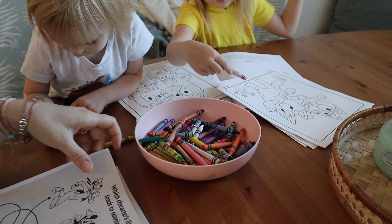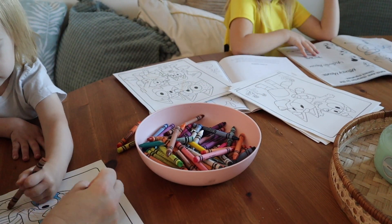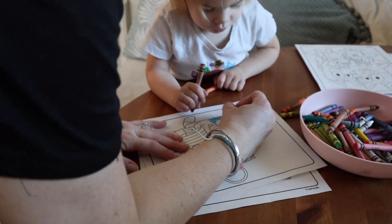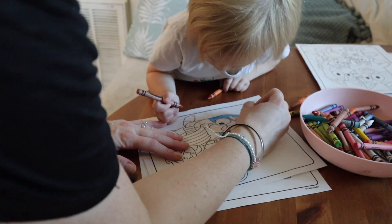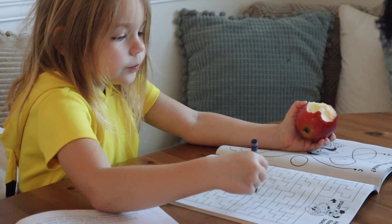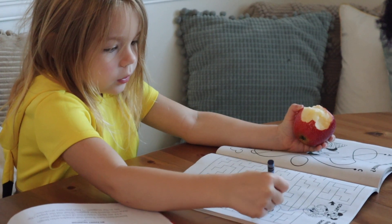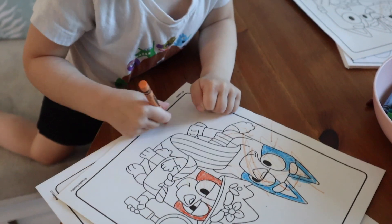You can always make a trip to the dollar store or the Dollar Spot at Target and pick up some crayons and coloring books. We've accumulated quite a few. A lot of times if it's raining or later in the day, I'll pull out the crayons and coloring books, make a snack, and the girls will just color — this usually lasts a while. Lucy also likes the activity books; she's got some dot-to-dot books and has a lot of fun with those too.